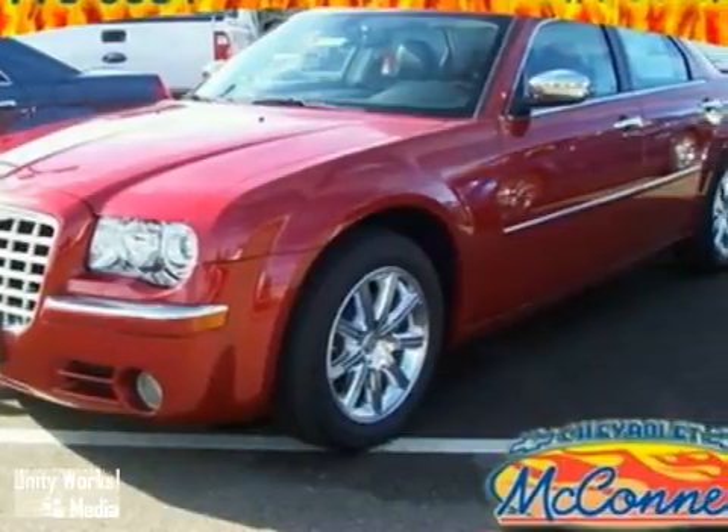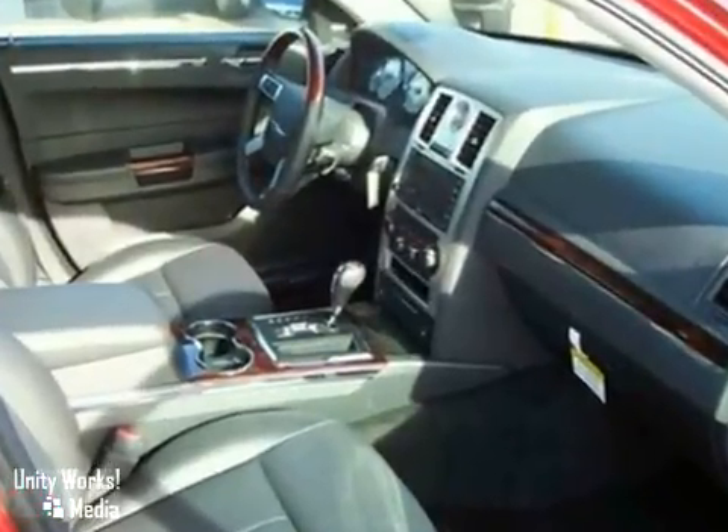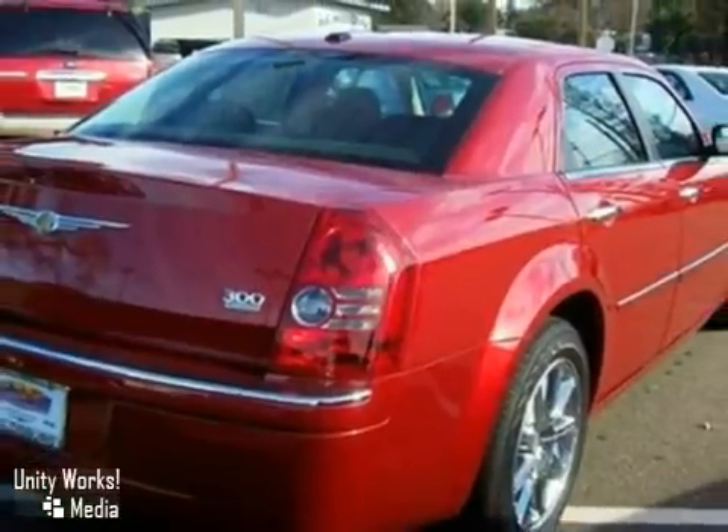Every time you step into this stunning 300, you'll know you're driving a safe and reliable sedan that'll provide years of faithful service. Take it for a test drive today.